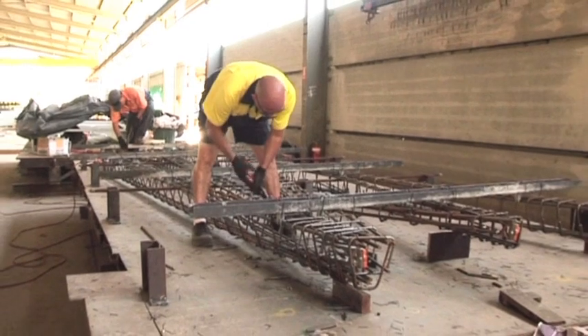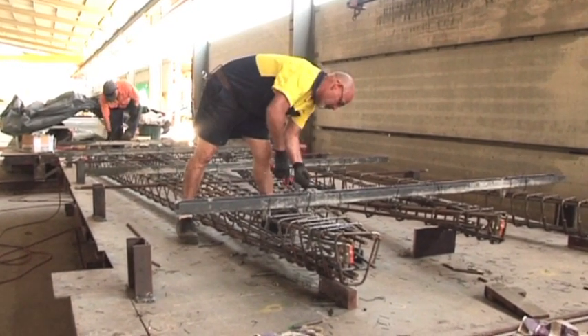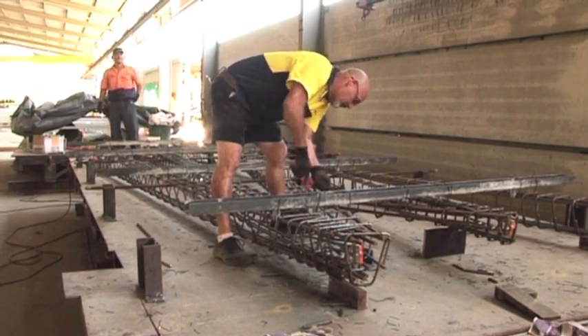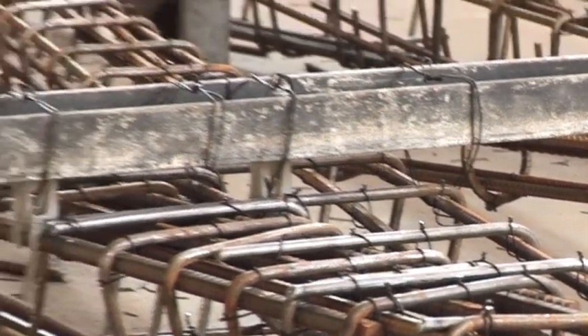In the past, OneSteel have prefab cages for us and they've taken some of the labour component out of our yard and put it into their expertise. We often use mesh, a lot of ligatures and bent fitments and a range of starter bars and all other steel requirements that go into the precast panels.